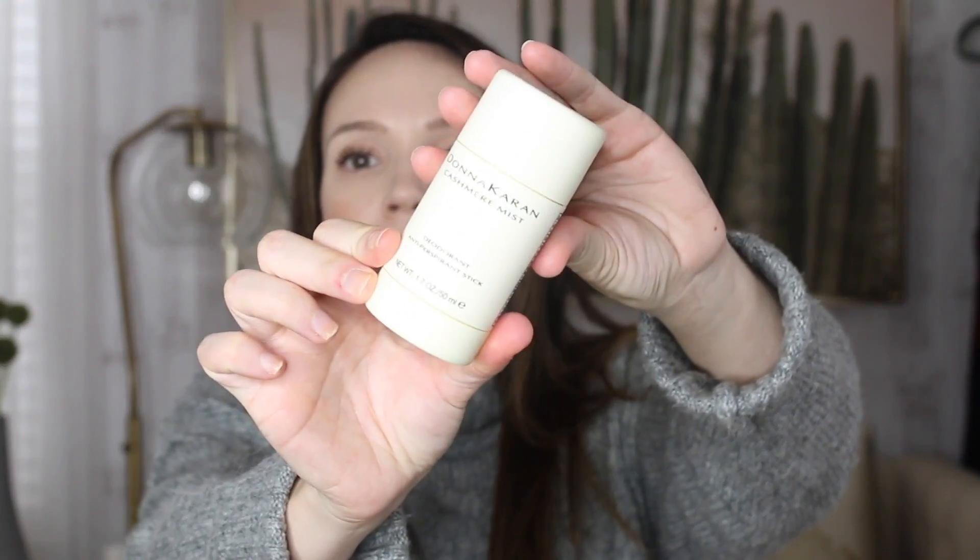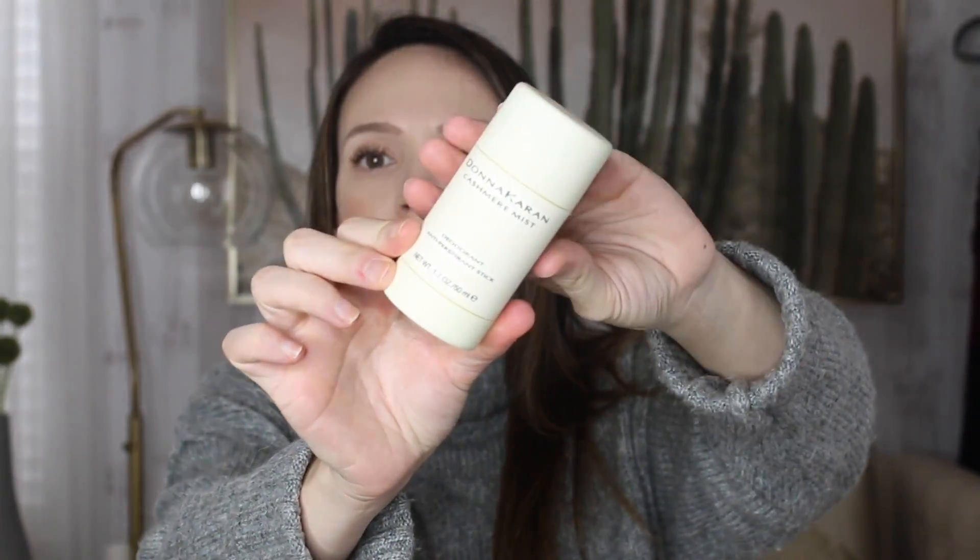It's not a huge haul. I repurchased some things and tried out some new things. The first repurchase was the Donna Karan Cashmere Mist deodorant. If you haven't heard me talk about this, I fell in love with this deodorant. I had heard so many people rave about it. I was skeptical — it's deodorant, and it's expensive deodorant.